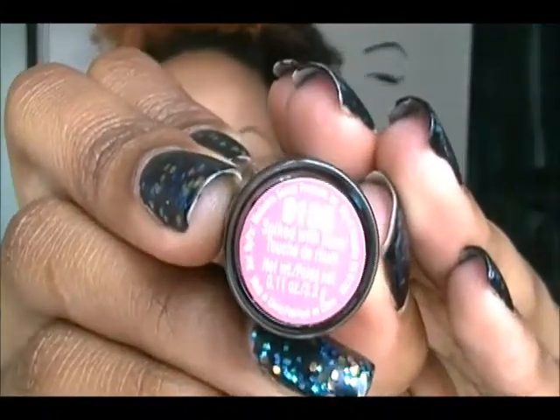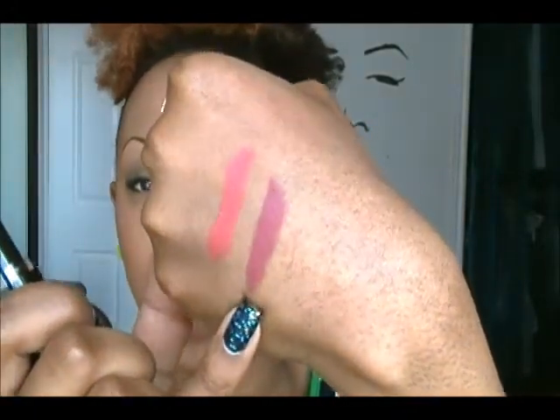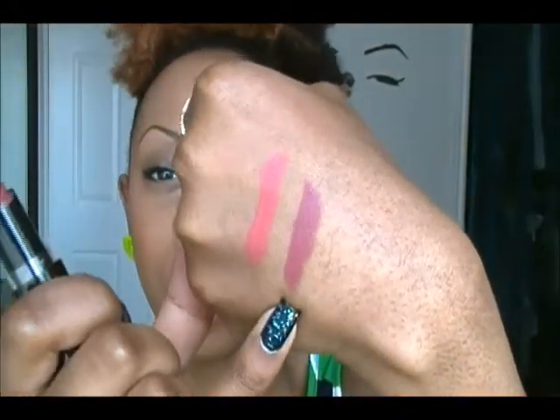My next pick is by Wet and Wild and this shade is called Spiked With Rum in 915B. It's hard to describe — to me it looks like a dry tomato color. It's not bright either, it's very subtle. It gives your lips a pop of color without being too dark. Here it is swatched, and once again it's by Wet and Wild 915B, called Spiked With Rum.